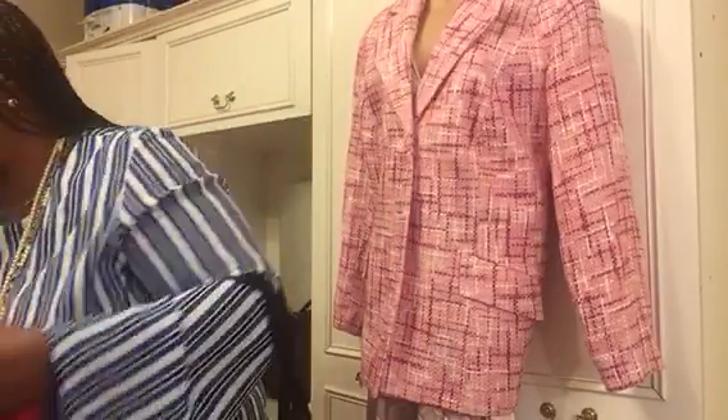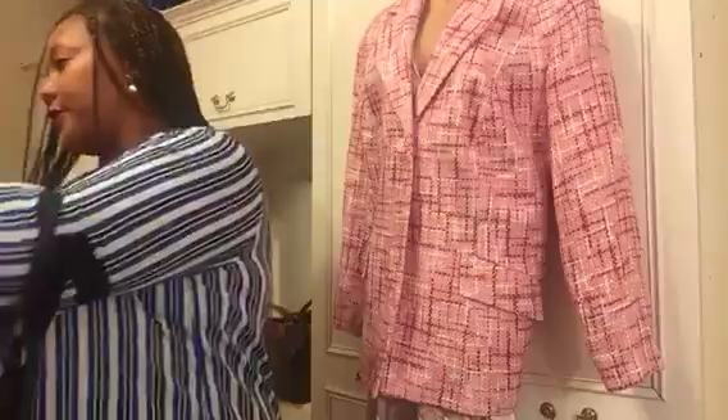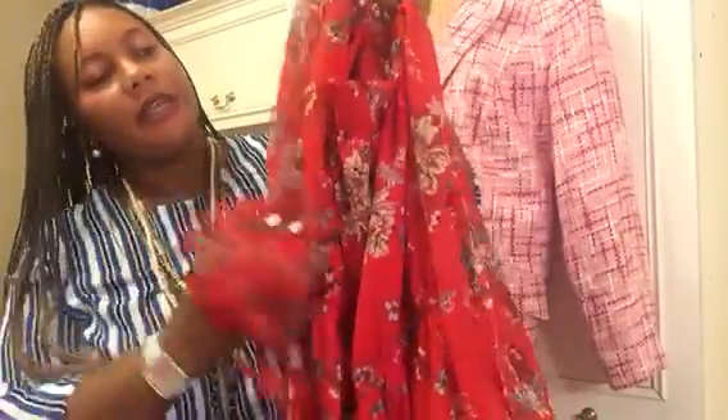Then I have this wrap-around skirt — I haven't worn it yet. It's a high-low style so the front is a little shorter. Next is a maxi dress — an off-the-shoulder maxi dress I've worn a few times. I took it with me on holiday. It's a cold shoulder and off-the-shoulder at the same time, very sheer with a short lining inside and a beautiful floral red print.